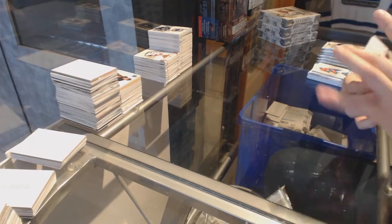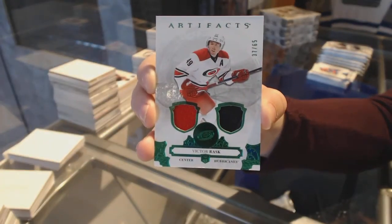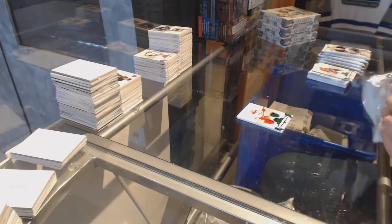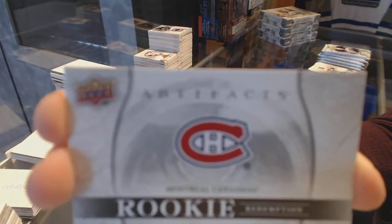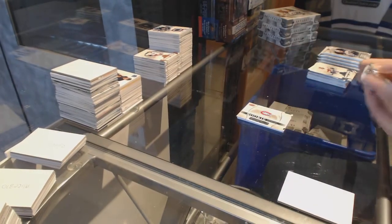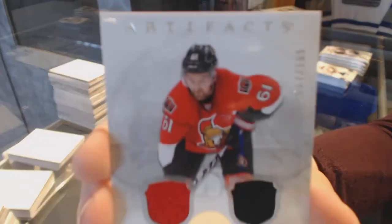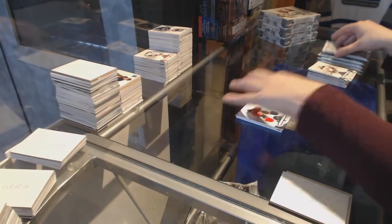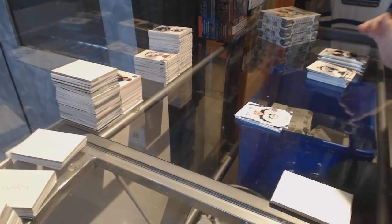Oh, it's a patch and I didn't wait for it. We've got a jersey patch Emerald numbered to 65 for the Carolina Hurricanes, Victor Rask. Rookie redemption of the Montreal Canadiens. We've got a dual jersey number to 165 for the Ottawa Senators, Mark Stone.